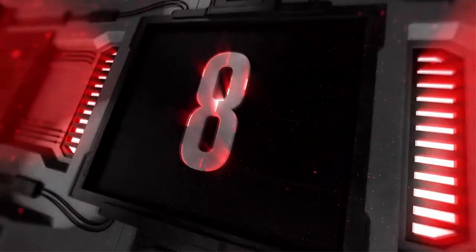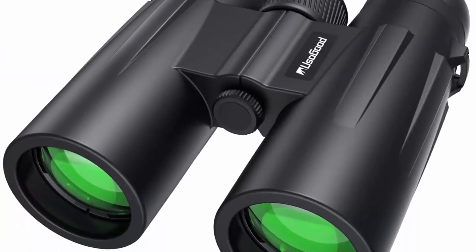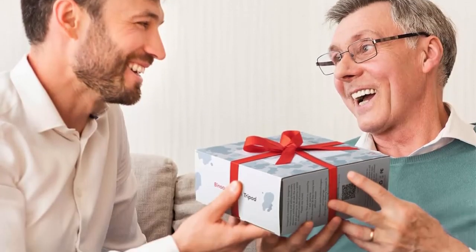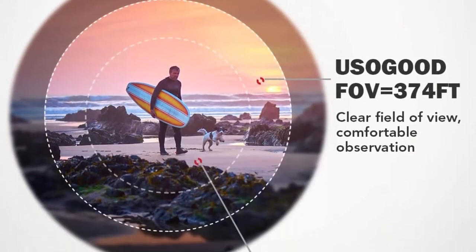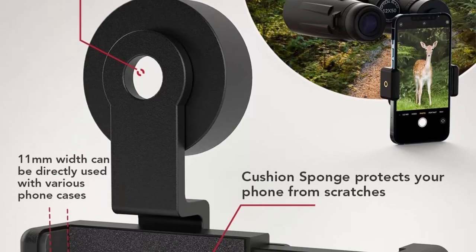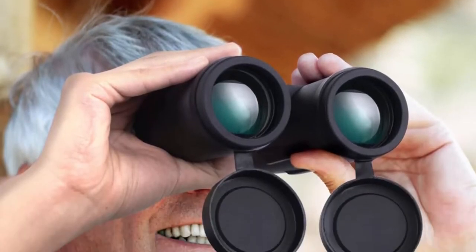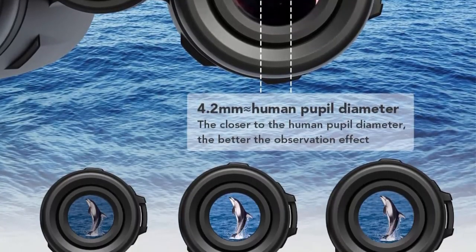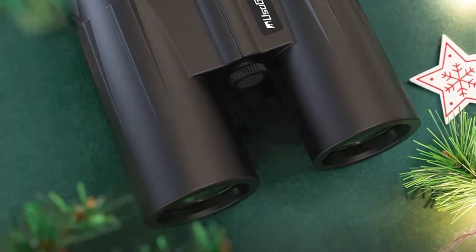Top 8: 12x50 Binoculars for adults with tripod — waterproof compact binoculars for birdwatching, hiking, traveling, hunting, and sports events. Includes smartphone adapter for photography. These binoculars provide a 374-foot field of view at 1,000 yards, which is wider than 12x25, 10x25, and 20x50 binoculars. The closest observation distance of 5 meters allows you to observe nature at close range without blurring. Perfect for birdwatching, hunting, concerts, and sporting events.